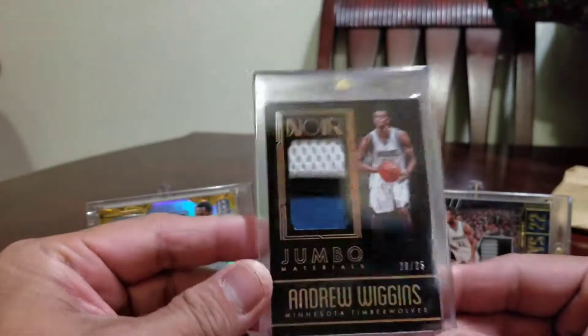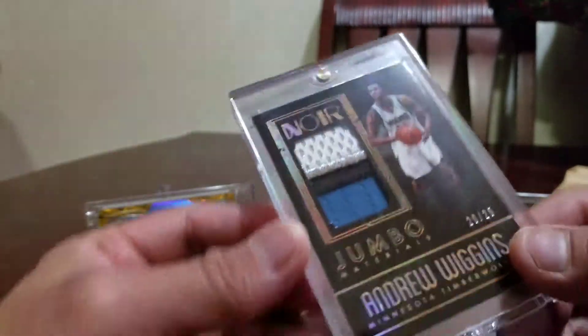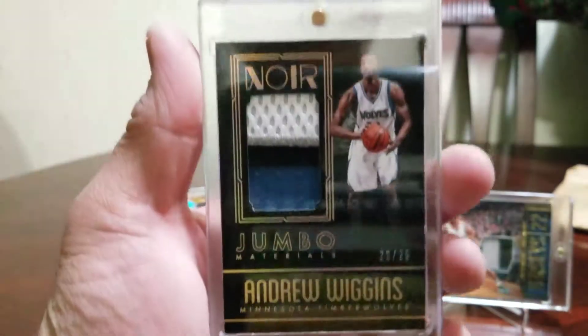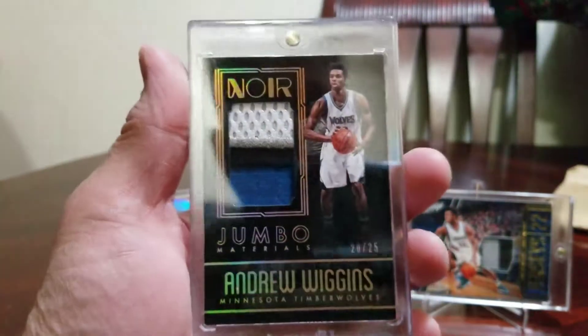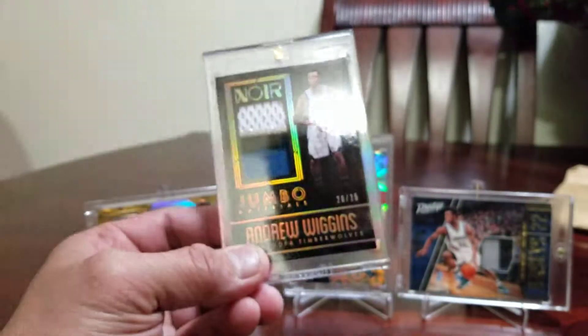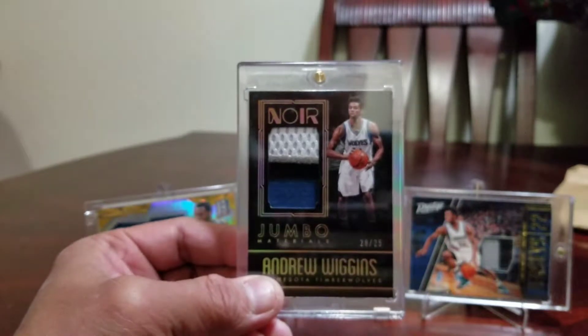Andrew Wiggins, kaboom! That's a beauty — nice! There we go, that's Andrew Wiggins again. The new Noir, the new Noir, and what a nice patch. Kaboom! Thanks for watching, subscribe, bye!